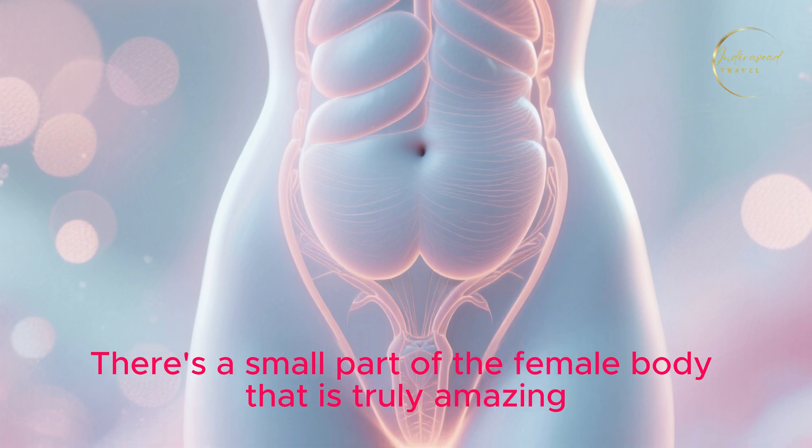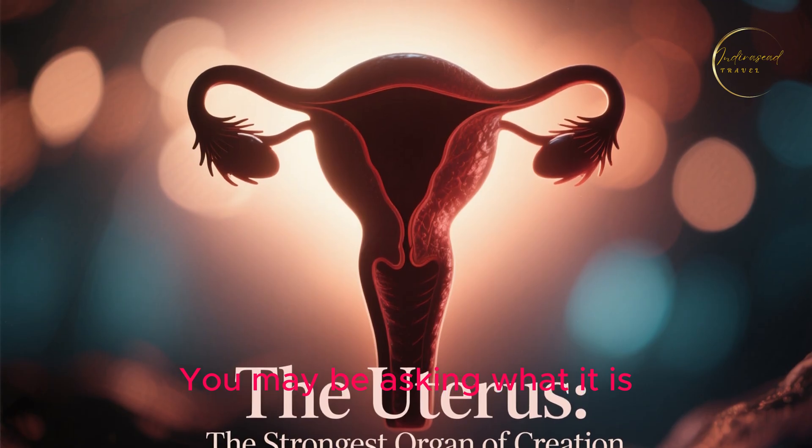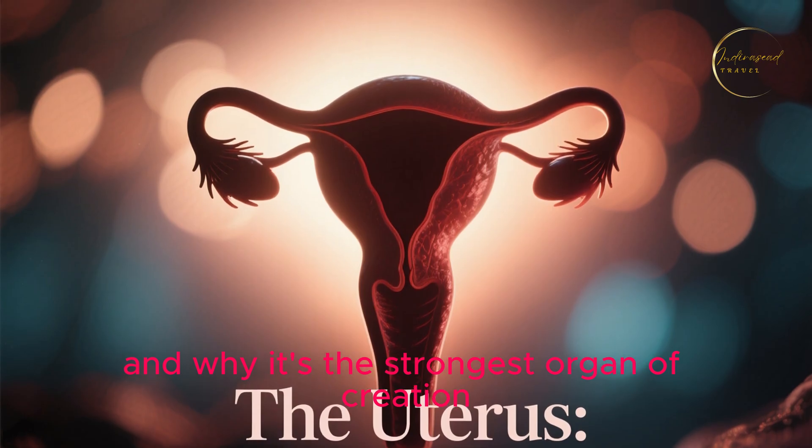There's a small part of the female body that is truly amazing. You may be asking what it is. Well, today I want to talk about the uterus and why it's the strongest organ of creation.